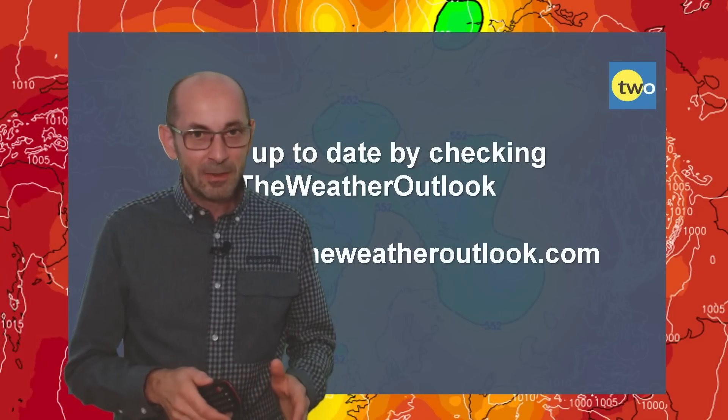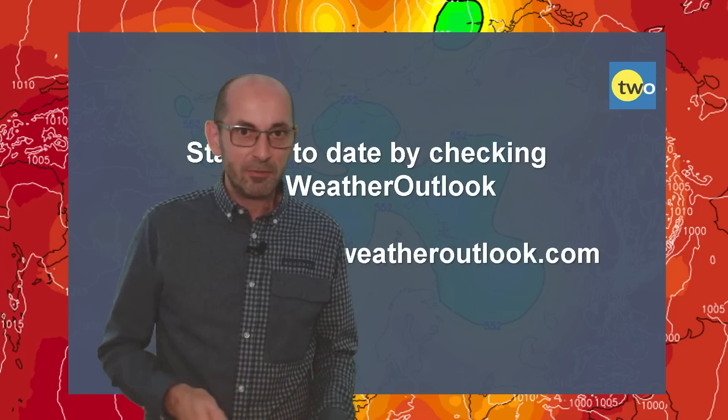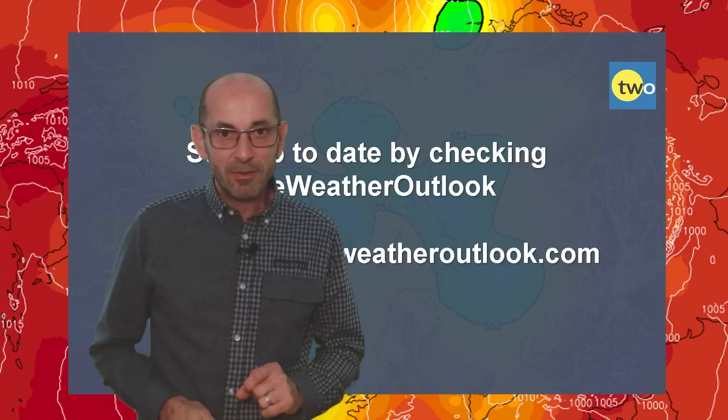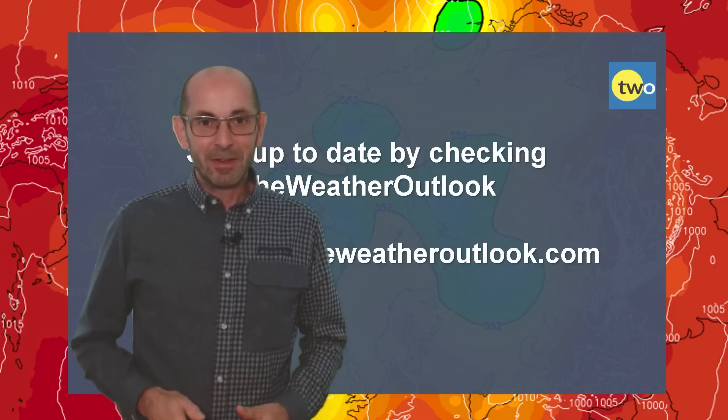I hope you enjoyed this video and found it useful. If you did, please consider hitting the like button and subscribing to the channel if you haven't done so already. And remember to stay up to date with day-to-day weather developments by checking out the weatheroutlook.com website. Thanks very much.